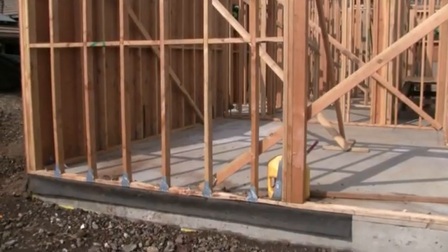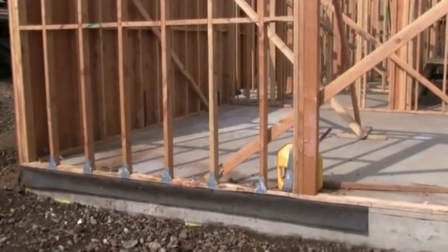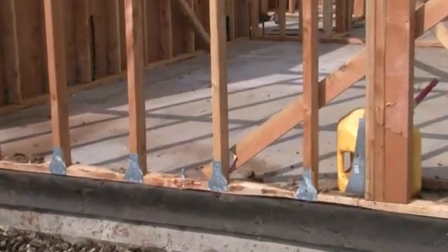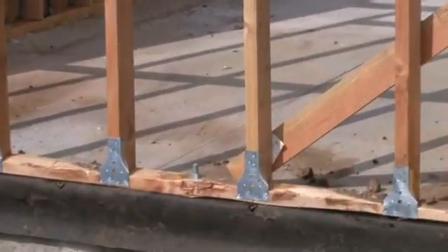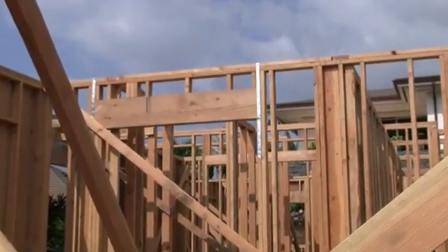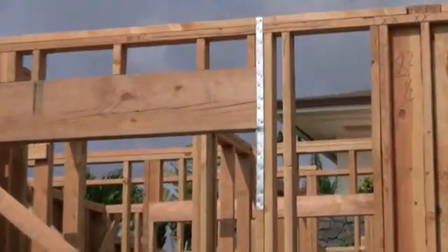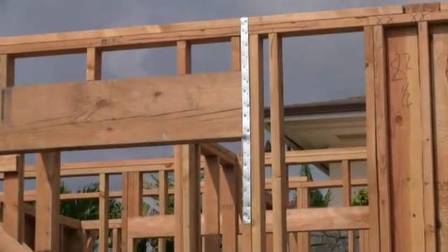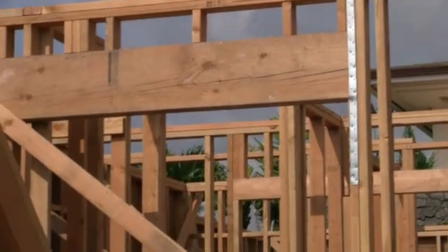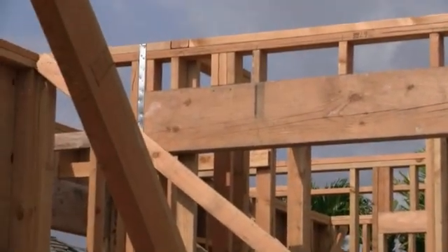Here we see the bottom plate on the wall is secured to the foundation with bolts that have been embedded into the foundation concrete. Then we have the metal connectors that tie the wall studs to the base plates. In the old days there were just a couple nails holding these together. The metal straps used here tie the top of the wall together. So when high wind speeds apply pressure to this home, we want the house to be tied together from the foundation to the roof to hold all of these different components together.